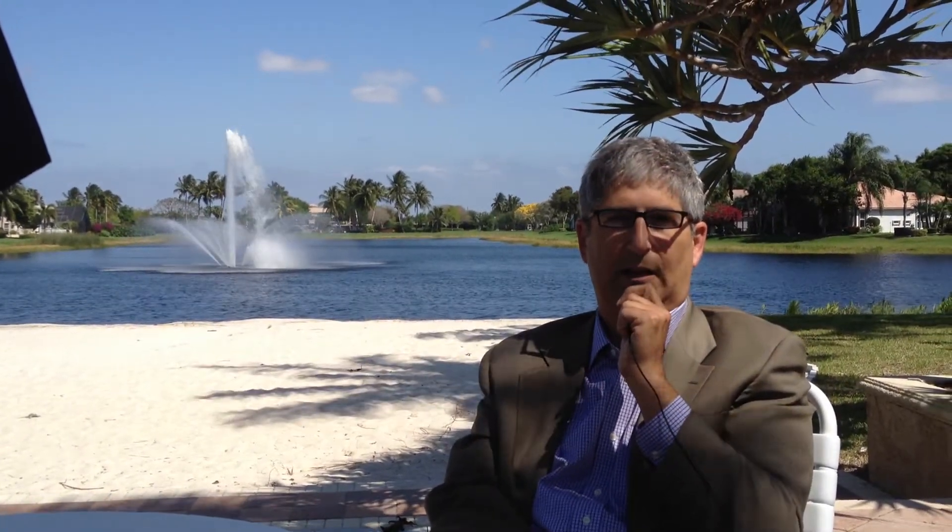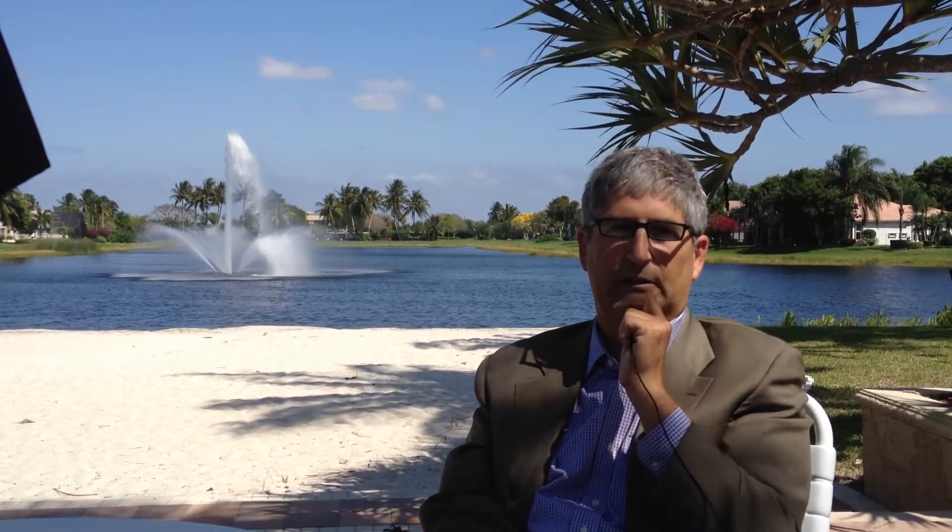It's a GL Homes community, and anybody that knows South Florida knows that GL is a great builder. Come check it out at Valencia Lakes in Boynton Beach.